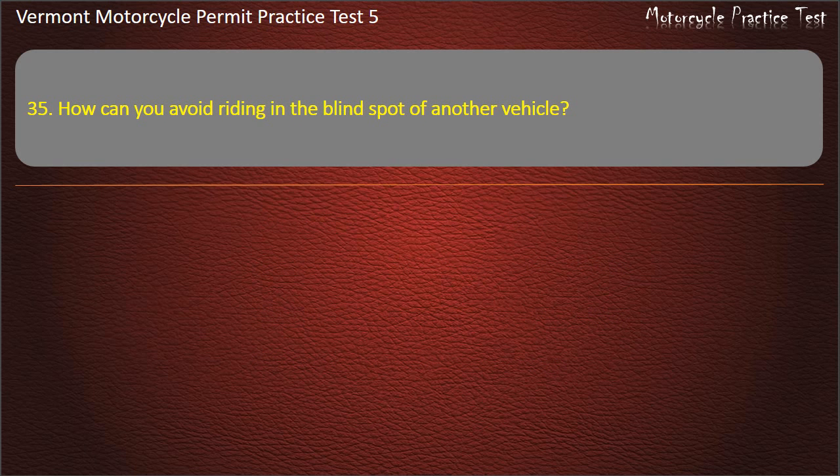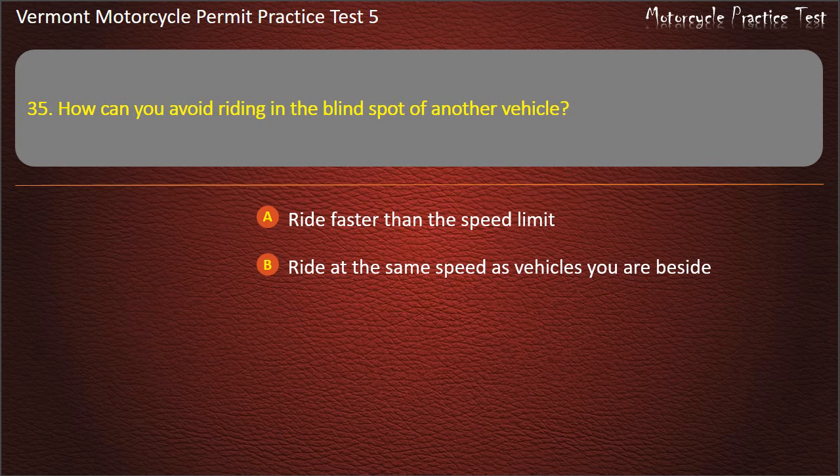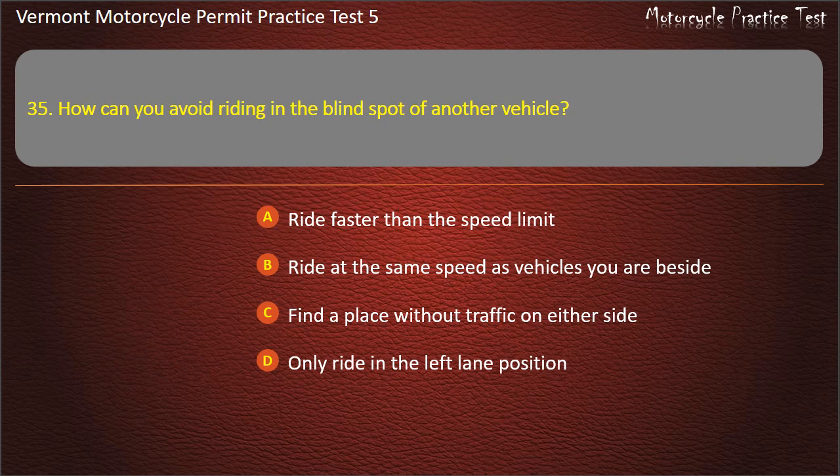Question 35. How can you avoid riding in the blind spot of another vehicle? Ride faster than the speed limit. Ride at the same speed as vehicles you are beside. Find a place without traffic on either side. Only ride in the left lane position. Answer: Find a place without traffic on either side.